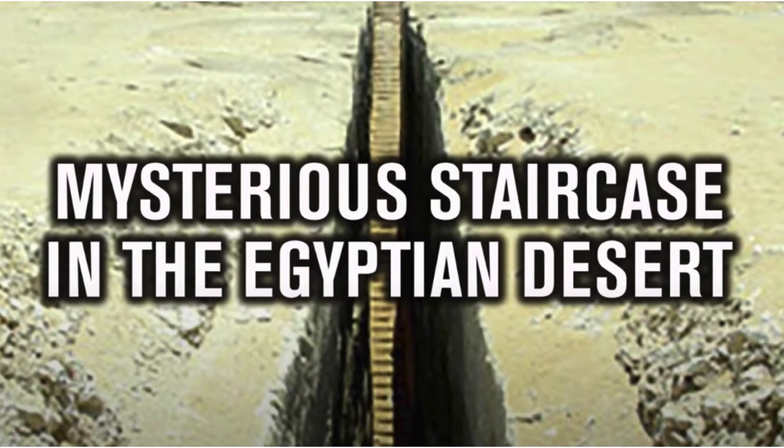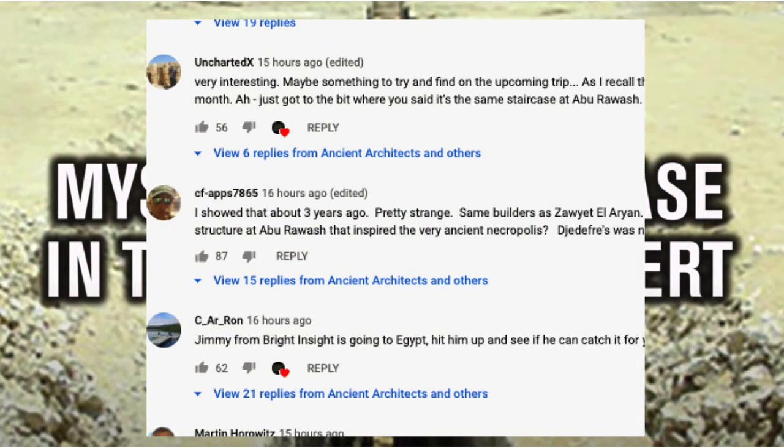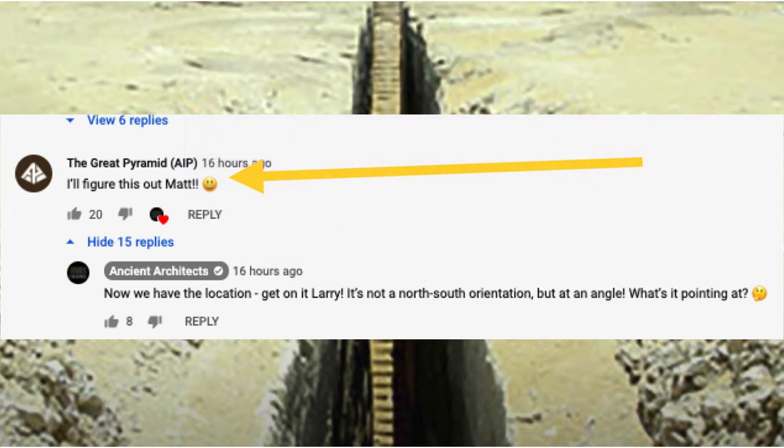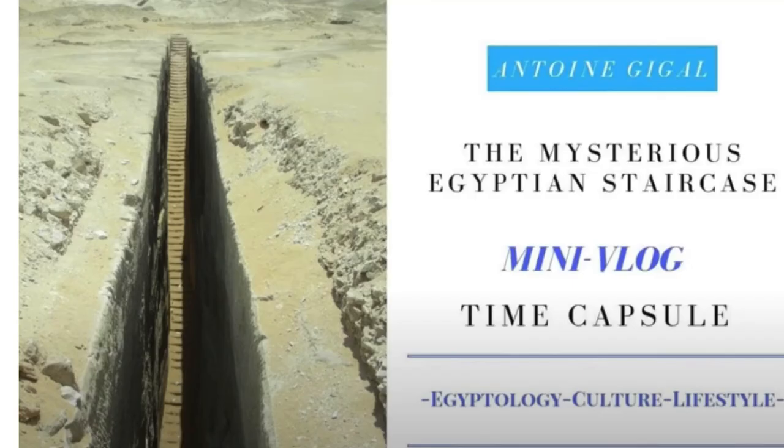Let's look at the second mystery — the one from Ancient Architects — this mysterious staircase in the Egyptian desert. Some big YouTube channels weighed in in the comments: Ben from Ard Charlex, Chuck, and somebody mentions Jimmy from Bright Insight who's in Egypt just about now. I weighed in too and said I'd figure this out, Matt. His reply to me was, 'Okay, we have the location, get on it, Larry — what's it pointing at?' So I took that as my assignment. Matt from Ancient Architects made the video about this mysterious staircase that goes deep, deep down. And what's down there? There's water down there. As Matt began to look for more information, he found a video by Antoine Gigal, and she shows the very perfectly cut sides of this structure.